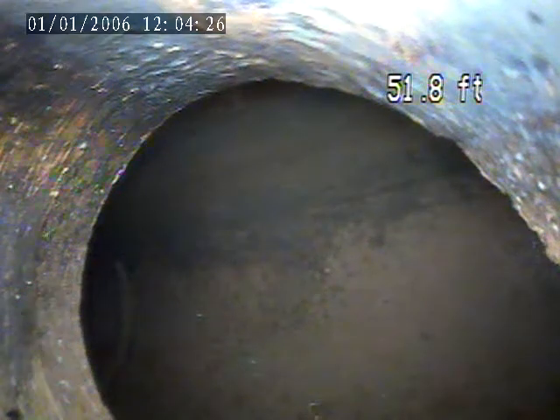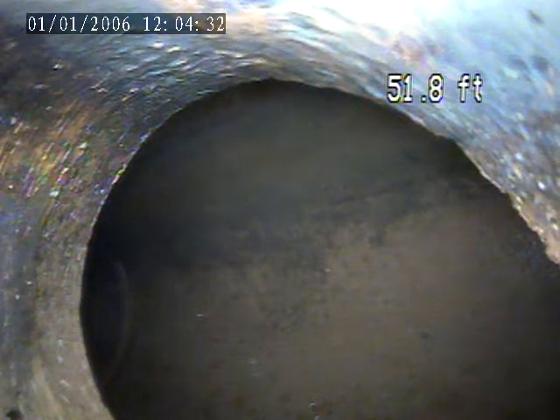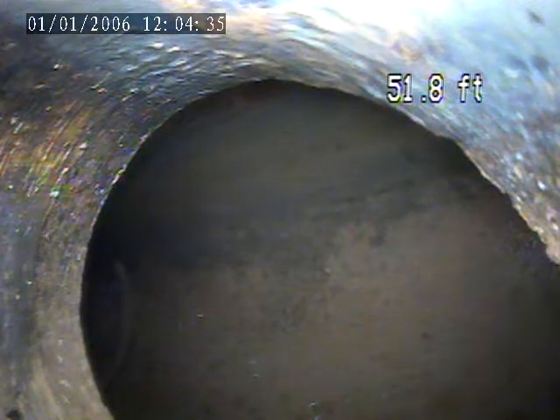We're at 1663 Jancy Street. Today is December 28th. I'm going to have a video inspection going through the house trap in the basement to get out to the main. I'm going to pull back.